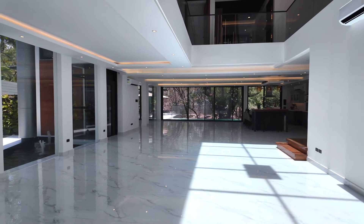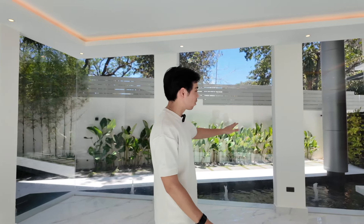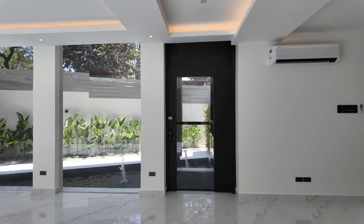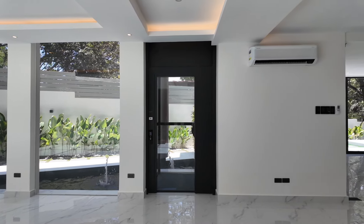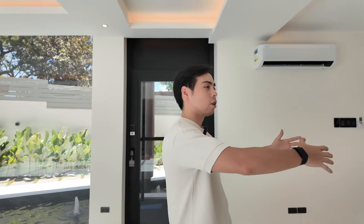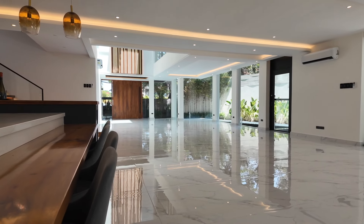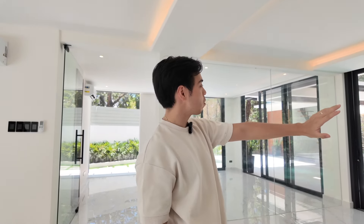So now we're entering the property. You're greeted by this massive wooden door and then this expansive living room. You have this nice water feature — very calming and soothing as you enter. Beside that you have an elevator that goes up to all three floors, and then over here is where I imagine your dining table would be.